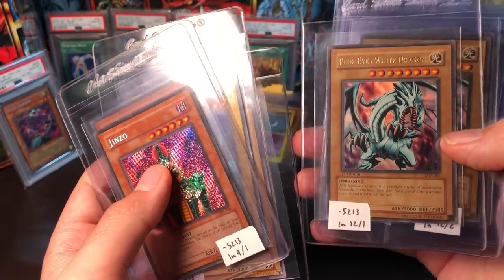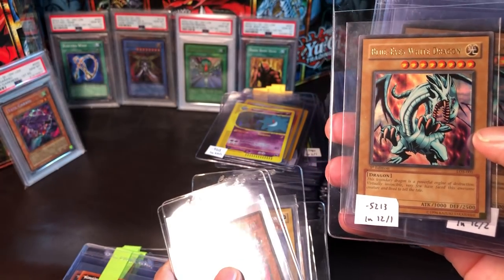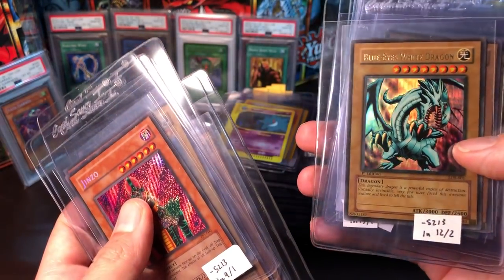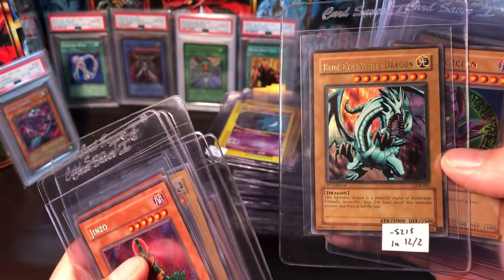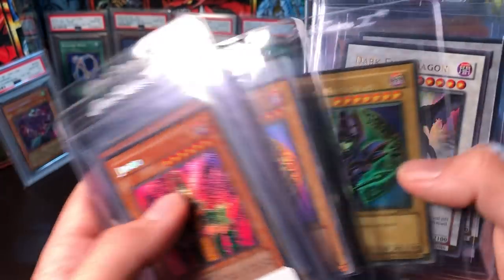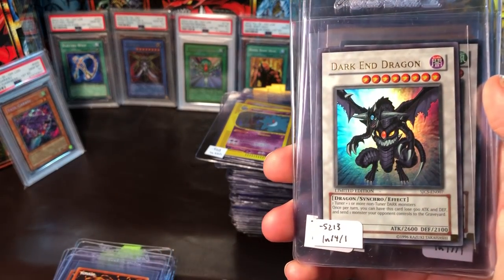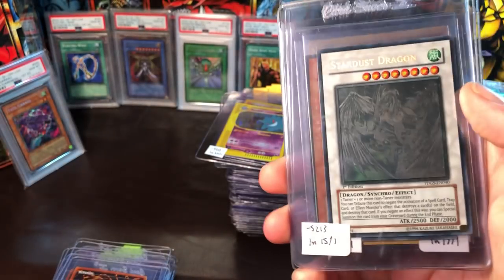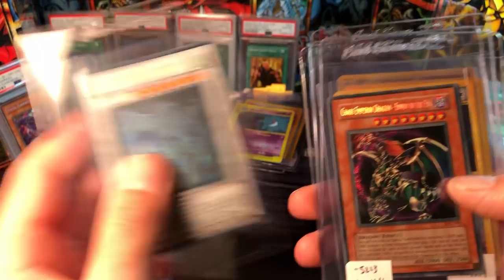This card's got a white nick but I figure it might get an eight, so I think it might be worth grading. Then we have a wavy Blue-Eyes — if you get one card in this submission that would be a ten, that's the one. We have a glossy and wavy Dark Magician, and a Shonen Jump Championship Dark End Dragon — really excited to own this.